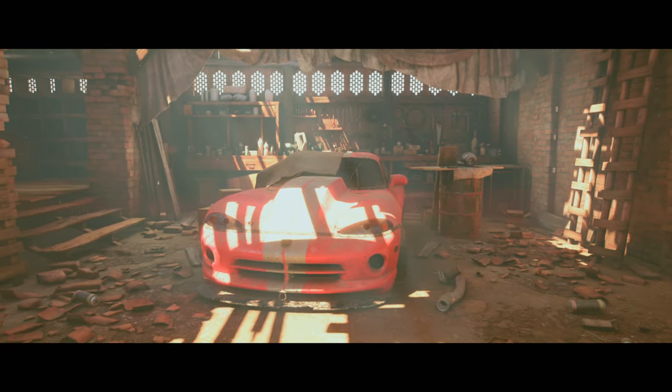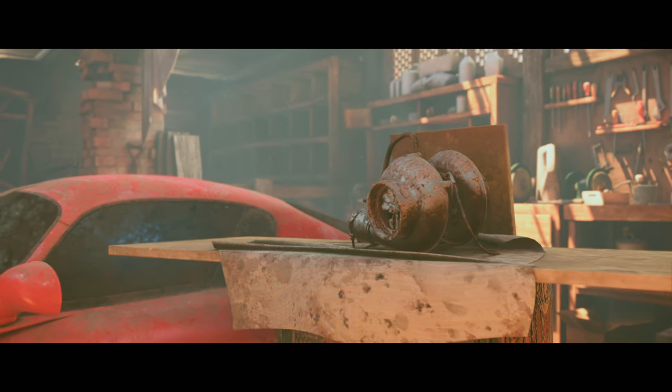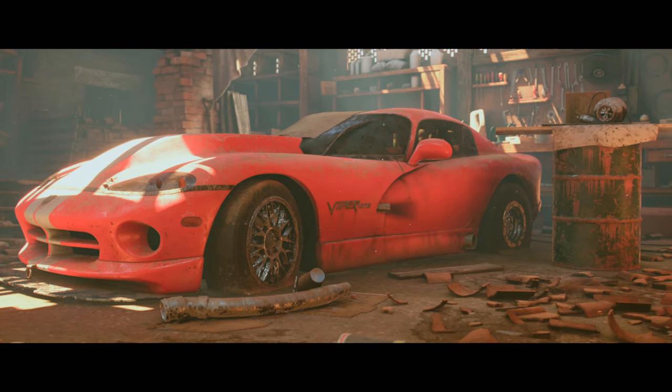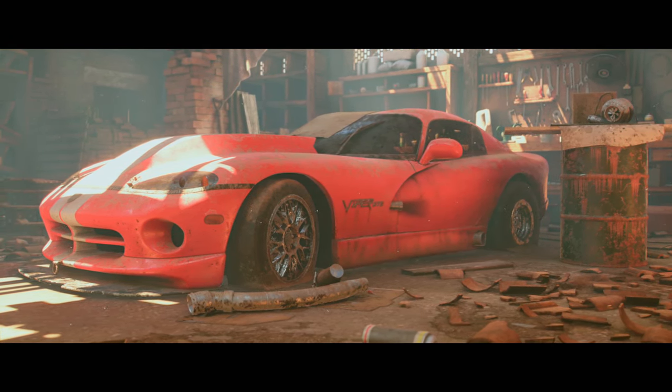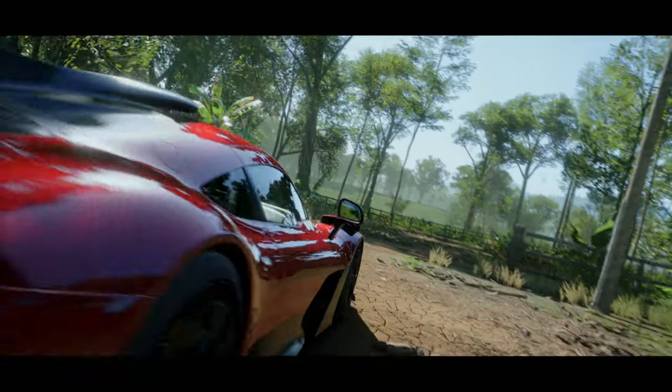Whoa, no wonder those American collectors wanted this — it's a Viper, the ACR. I think an 8-litre V10. It's almost impossible to keep the power on the road, but if you can — here, give me a hand.